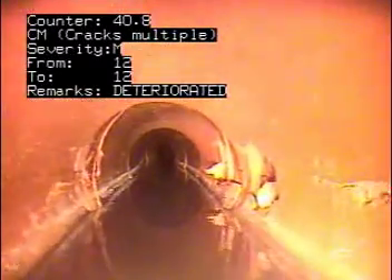We're at 41 feet again. We've got cracks all around the pipe, especially on the right side. It's definitely showing its age.